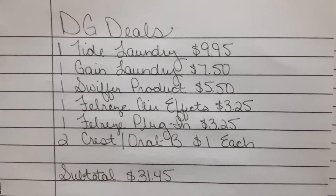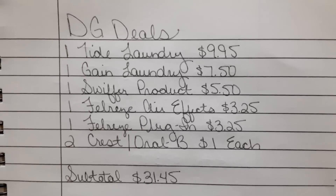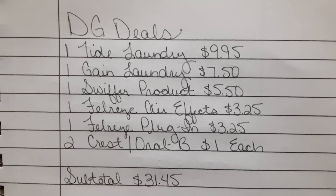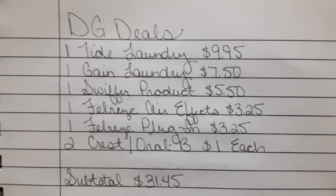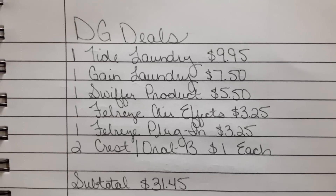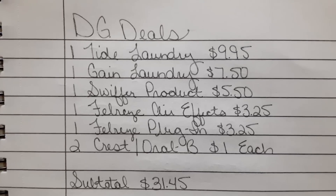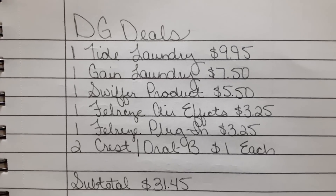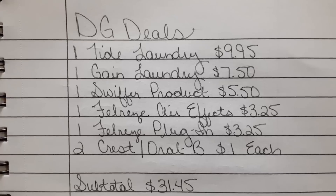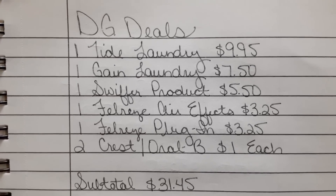So I'm back home now and I'm going to show you all my receipt and tell you what exactly happened at the register. But first I wanted to go ahead and show you all the written-out breakdown. So one of the Tide laundry products at $9.95 — you can choose from the liquid or the pods. Then one of the Gain laundry products priced at $7.50. Again, you can choose from the liquid laundry detergent, the pods, the fireworks, the fabric softener, or the dryer sheets — just make sure that you scan the Gain product to confirm that the $2 off one coupon attaches. One of the Swiffer products priced at $5.50; I picked up the Swiffer Duster Starter Kit, but I believe the Swiffer mopping cloth refills are also priced at $5.50.